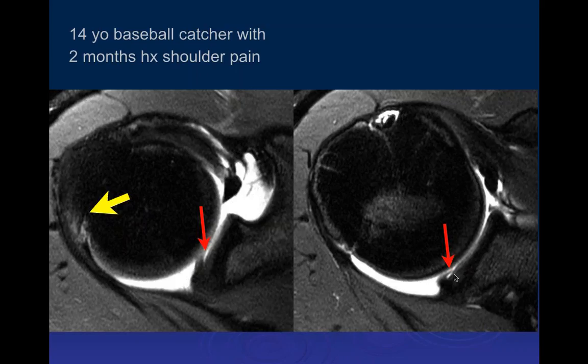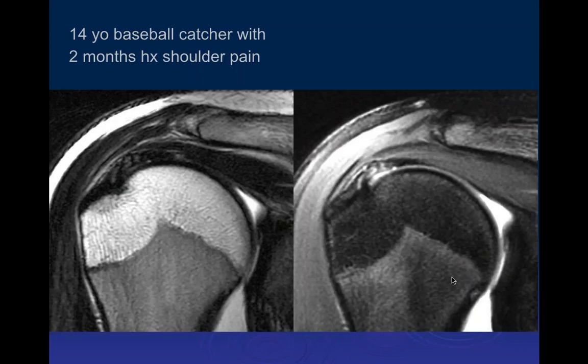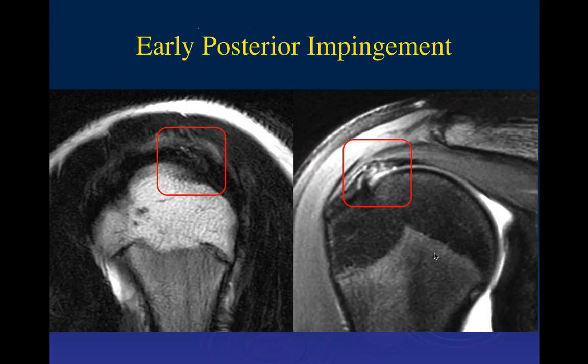Fluid under the base of the superior labrum is commonly seen in adults and shouldn't be called a clinically significant SLAP tear. However, posteriorly you should not see this, and at the equator of the glenoid inferiorly, the labrum should have a watertight seal to the articular cartilage — so that is abnormal. On the coronal images we can see fraying of the supraspinatus tendon and a little irregularity of the posterior superior labrum. This is early posterior impingement.